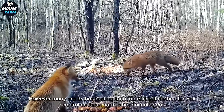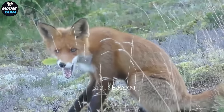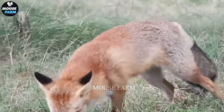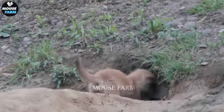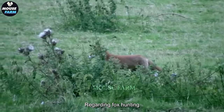However, many argue that hunting is not an efficient method for fox control, as it can harm other animal species and their habitats. The Australian government is striving to find a balance between environmental conservation and ethical considerations regarding fox hunting.